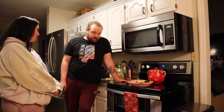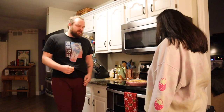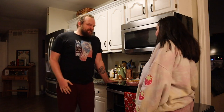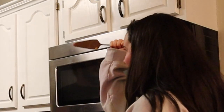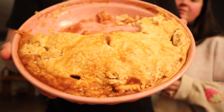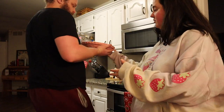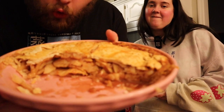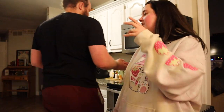Cody says it's very good and insists he's not being forced to say that. It's good! I thought it would be even better served hot with vanilla ice cream and a drizzle of caramel on top.